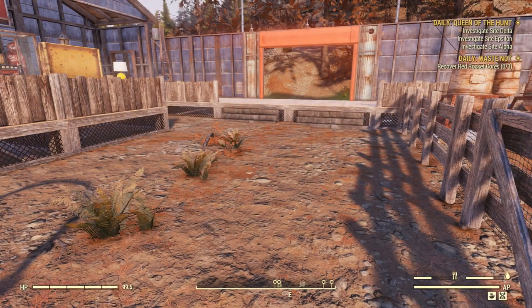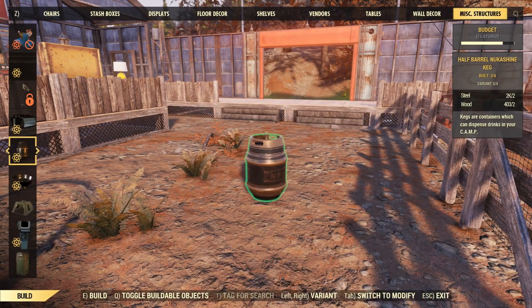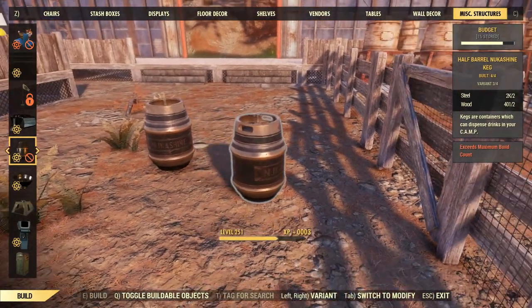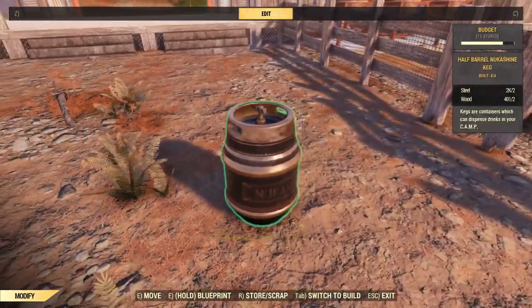Once you have unlocked it, open up build mode, go into the miscellaneous structures tab and you will see your new keg with the rest of the others.